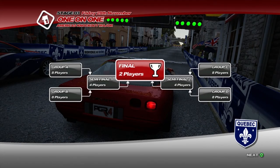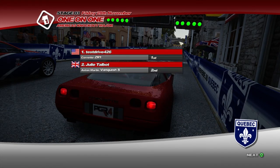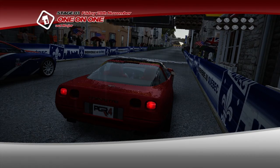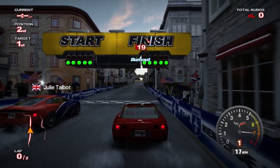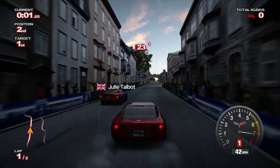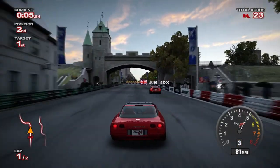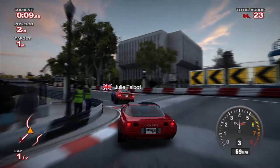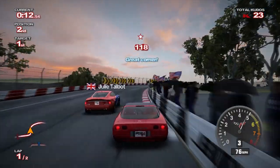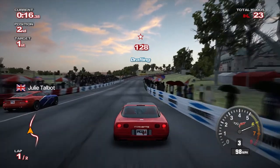On to our final stage, which is the final. I'm going to be one-on-one - me and the Corvette versus Julie Talbot and the Aston Martin Vanquish S. I don't think I've used that car yet. I can't remember if I used that or the V8 Vantage, which was also in this game and in the same class. It may have been one I used in this major in season two or three.